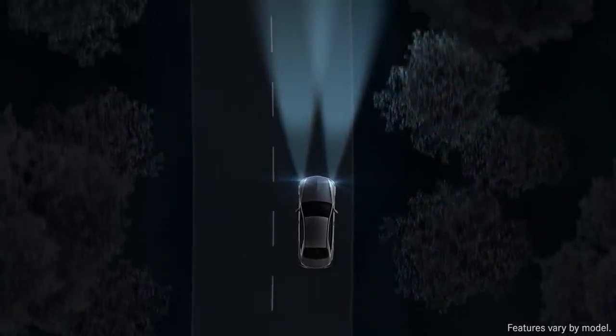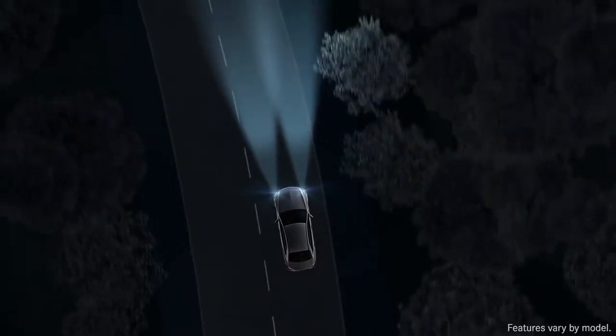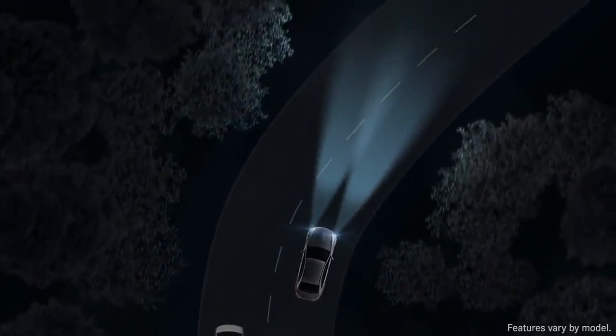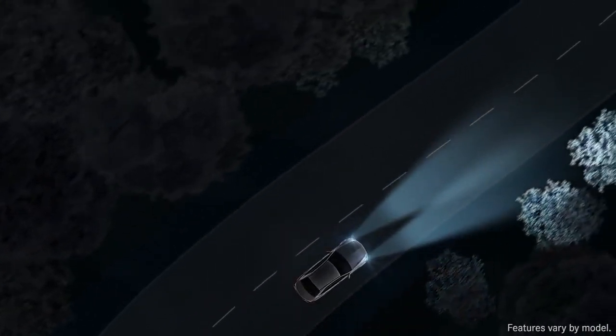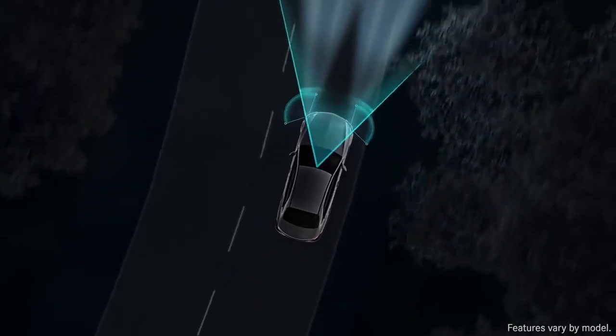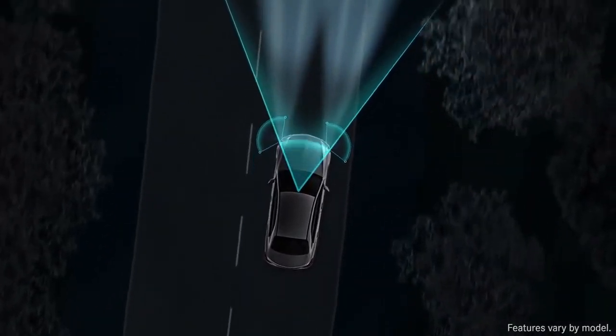Adaptive High Beam Assist automatically varies the range of the beams, shining the most light possible on the road ahead without causing glare for other drivers. New multi-beam LED lamps use a camera and four control units to calculate an optimal beam pattern up to 100 times per second.